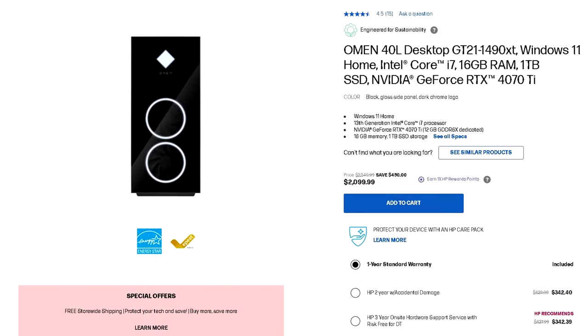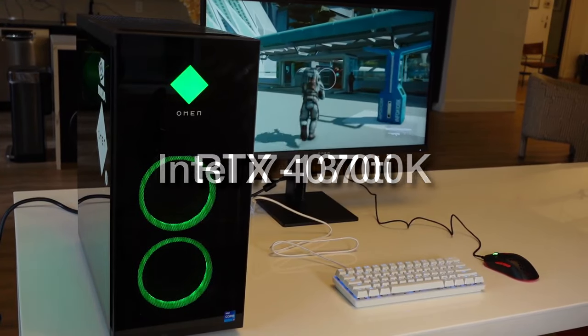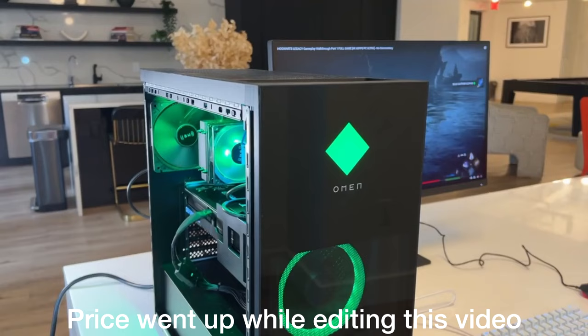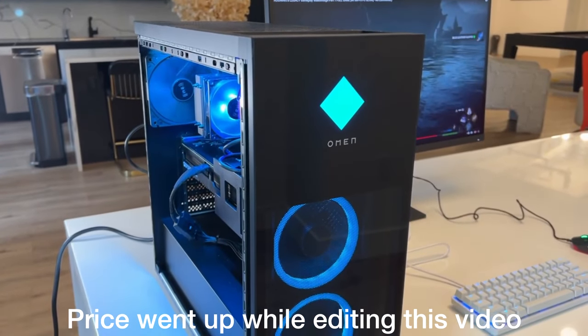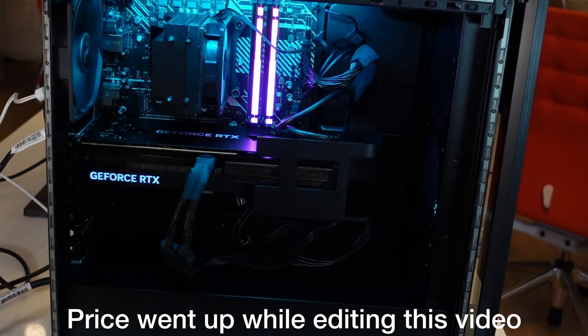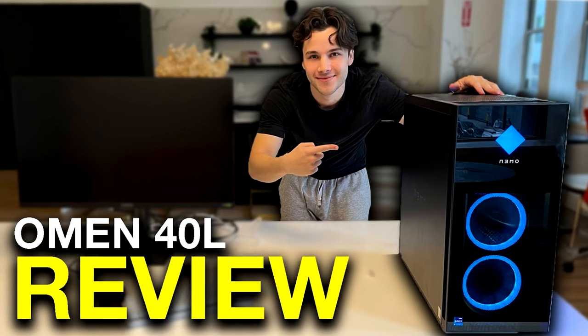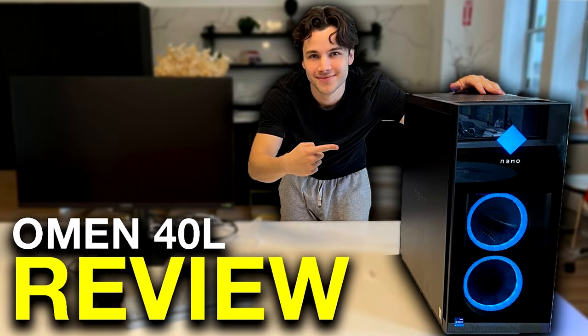For a pre-built PC at $2000, you can get the Omen 40L with the i7-13700K and the RTX 4070 Ti. This will perform similarly to the last PC build — great at 4K but better suited for 1440p resolution. I have a full review testing this system across different games, which I'll link in the top right of the screen if you want a pre-built PC at this price point.